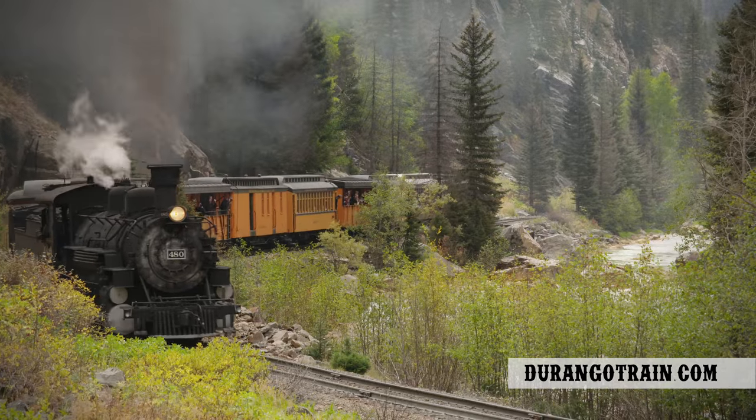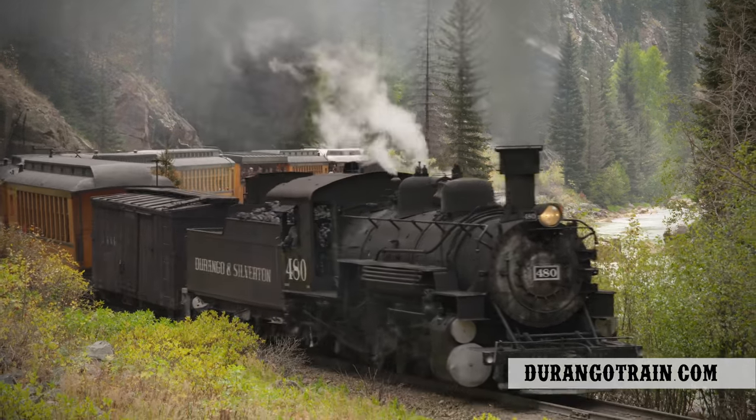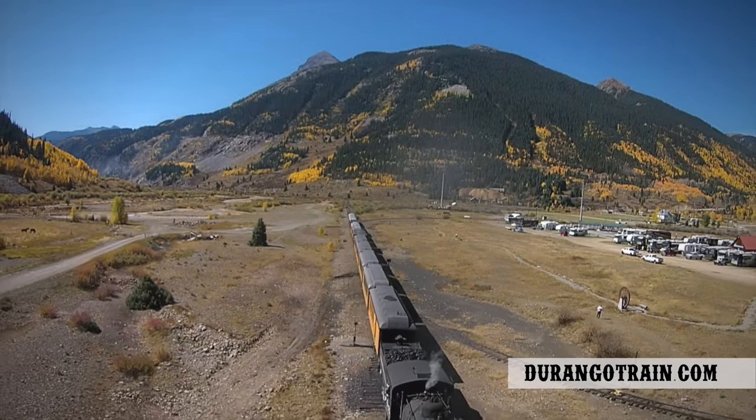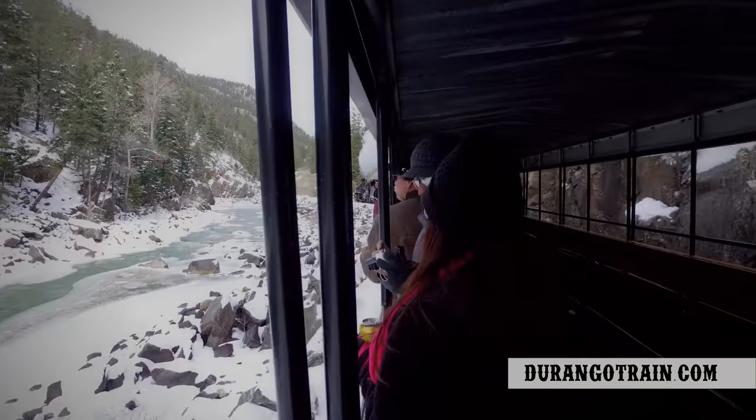Then, just like that, the thick forest thins to rocky hillsides, leapfrogging the Animas one last time — leveling out as the tight canyon opens into the volcanic hollow that Silverton now nestles in.